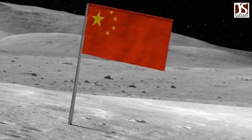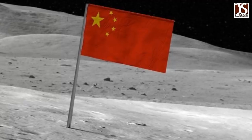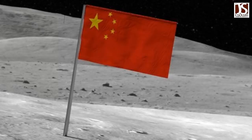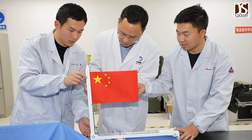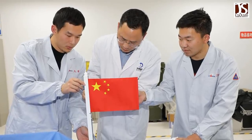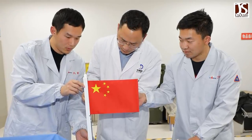All parts of the flag have been given features such as protection against cold temperatures, project leader Li Yunfeng told the Global Times. An ordinary national flag on Earth would not survive the severe lunar environment, project developer Cheng Cheng said.